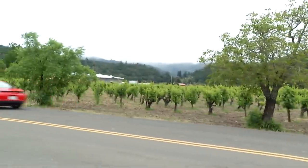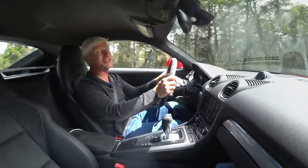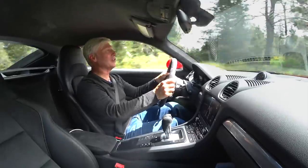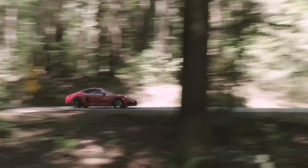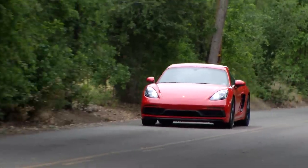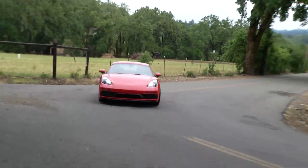One of the biggest complaints of the 718 is that its turbo 4 engine doesn't have that distinctive sound that the outgoing six-cylinder had. This one sounds a lot better — it has different intakes and a larger turbo. The turbo 4 has a torque curve that comes on early in the rev range and maintains a flat nature through the power band, making throttle response easy to manage.